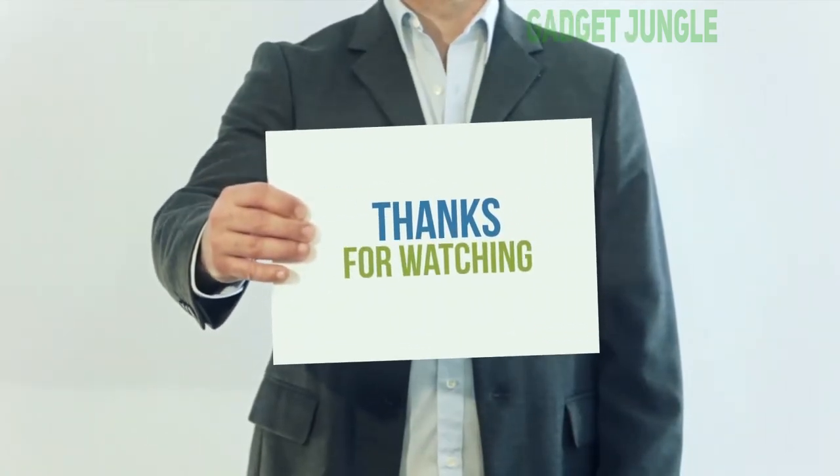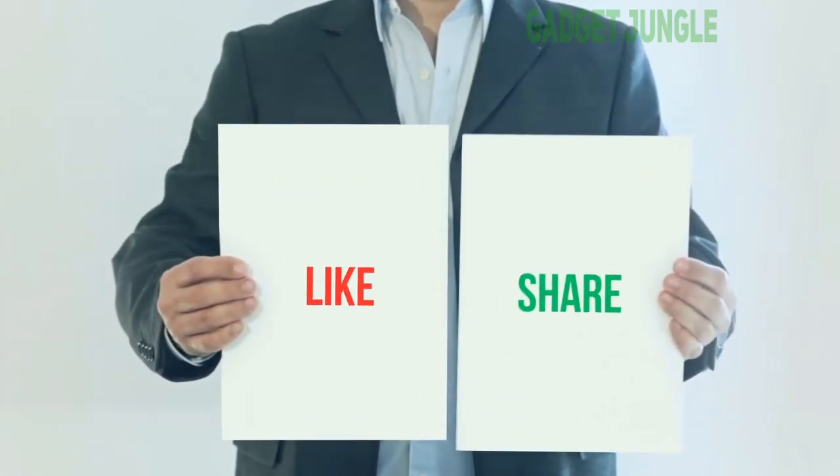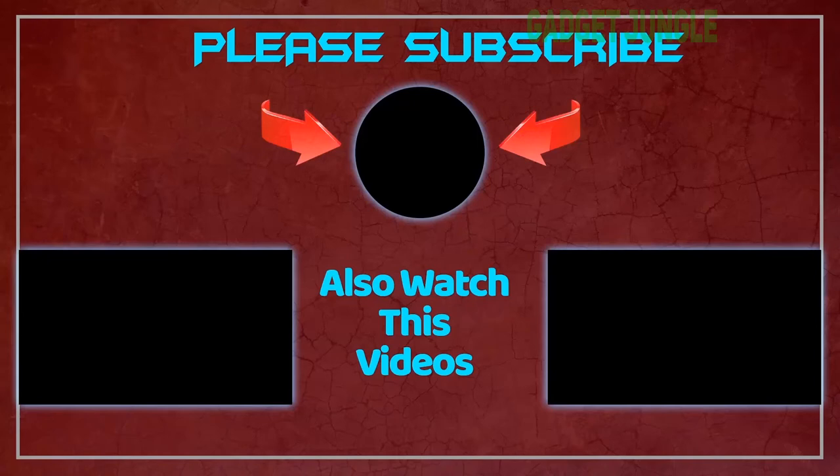Thank you so much for watching. Please subscribe to my channel, share this video, and don't forget to hit the like button. Thank you.